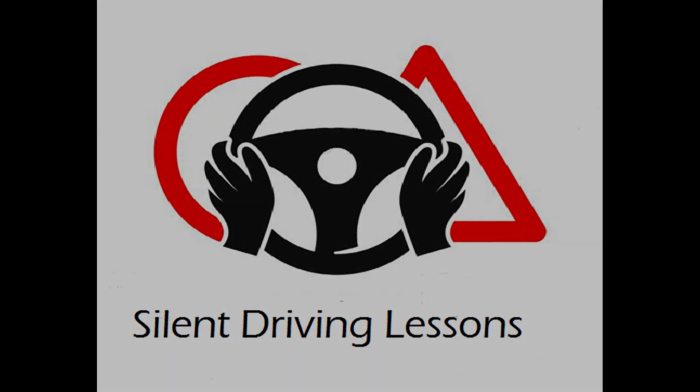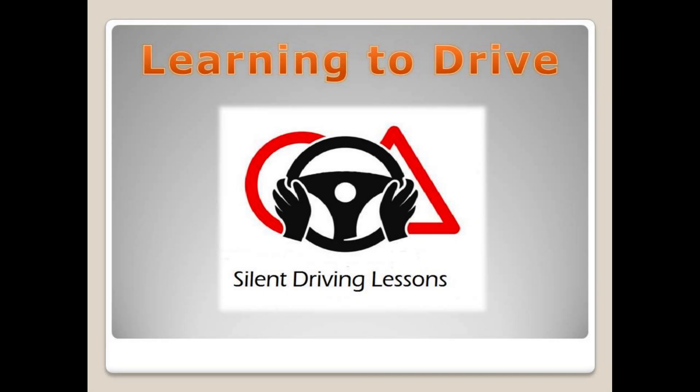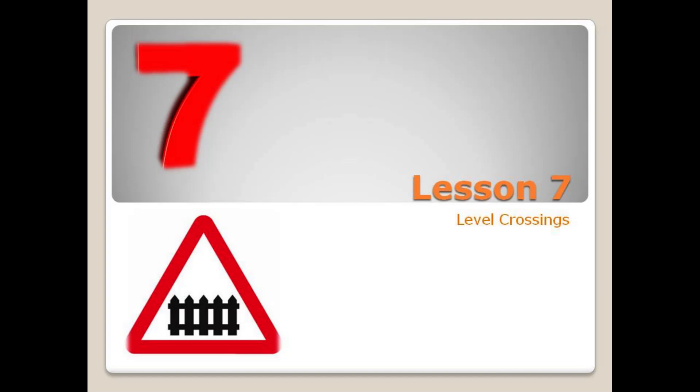Hello and welcome to Silent Driving Lessons. This is the Learning to Drive series. Lesson 7: Level Crossings.